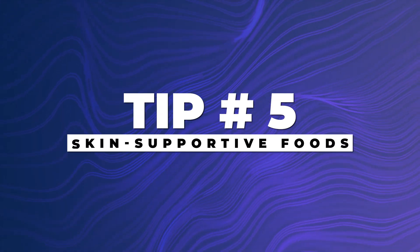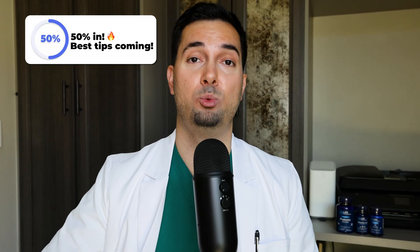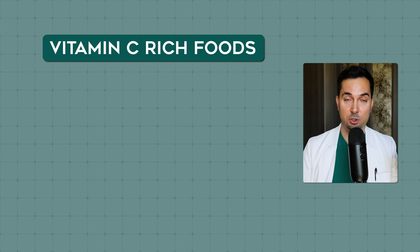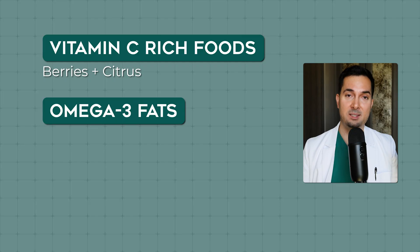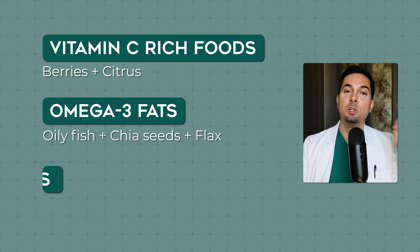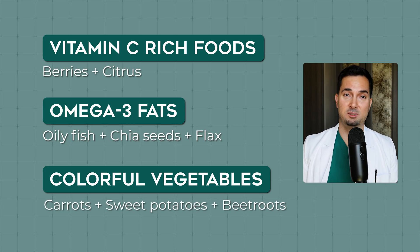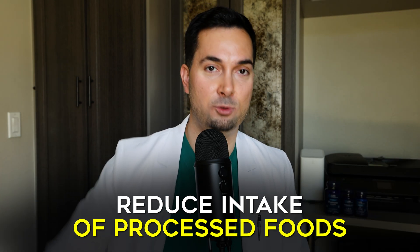Tip number five: foods that are rich in vitamins, healthy fats and antioxidants can help nourish your skin. Vitamin C-rich foods are good, like berries and citrus. Omega-3 fats — things like oily fish, chia seeds and flax. Colourful vegetables are full of natural antioxidants. At the same time, make sure you reduce your intake of processed and sugary foods, as this may help support clearer looking skin over time.